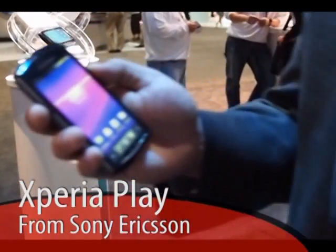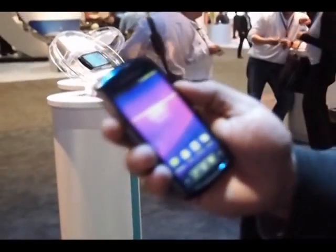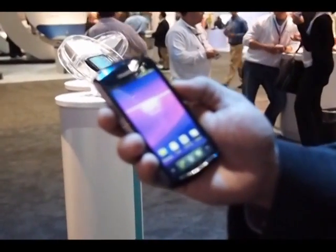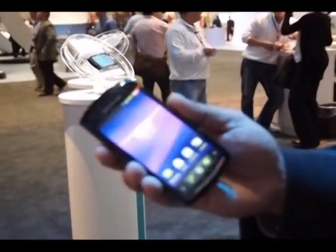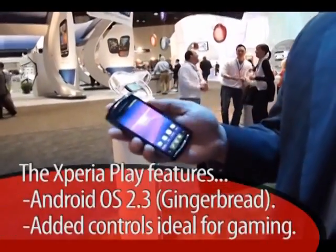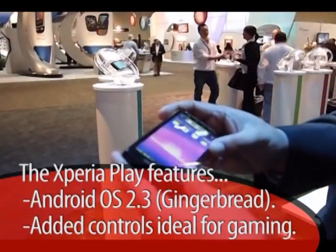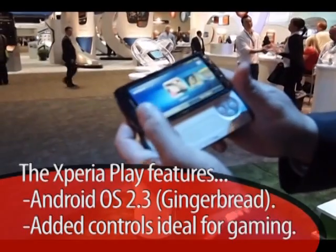From a smartphone perspective, we have the latest Android 2.3 Gingerbread, a 4-inch screen, and you can see the actual design — the human curvature, we like to call it. You have access to the latest and greatest apps, but as soon as you slide this open, just like that...